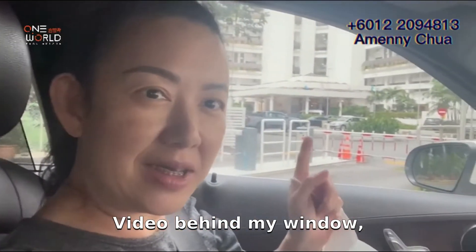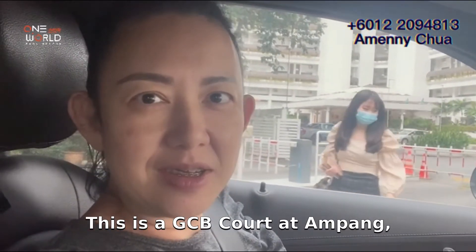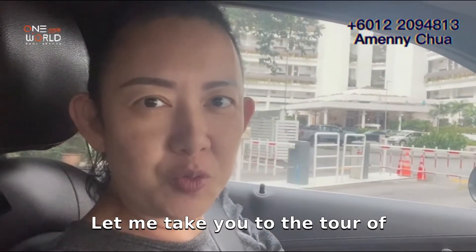Welcome to Amelie Property TV channel. Today's video is behind my window. This is GCB Court at Ampang. Now let me take you on a tour of the property.